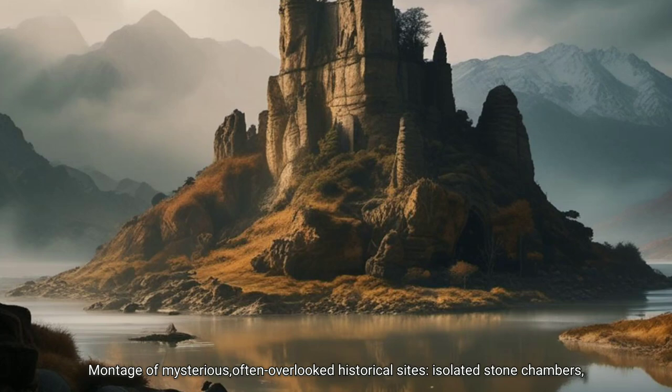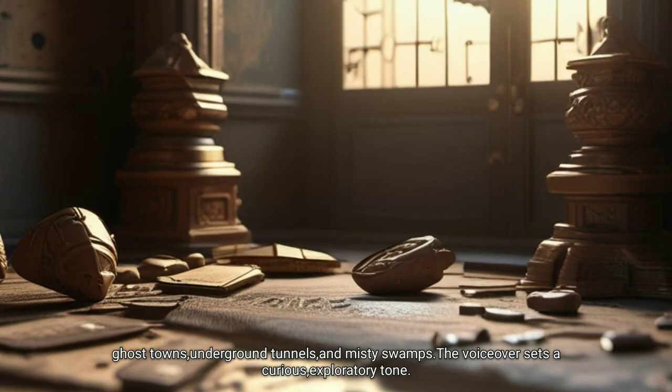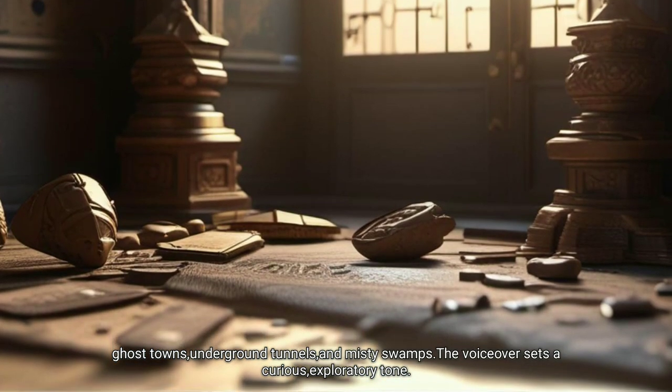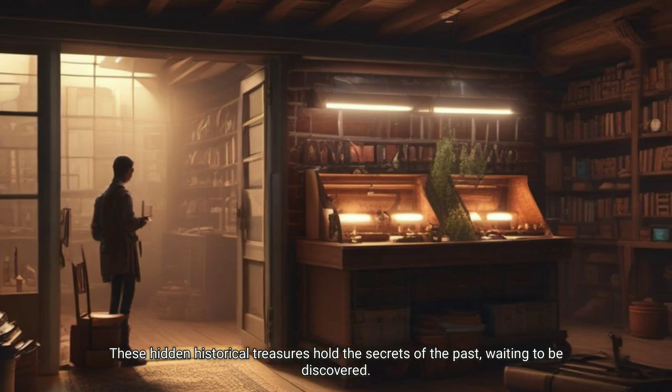A montage of mysteries: often overlooked historical sites, isolated stone chambers, ghost towns, underground tunnels and misty swamps. The voiceover sets a curious, exploratory tone — these hidden historical treasures hold the secrets of the past, waiting to be discovered.